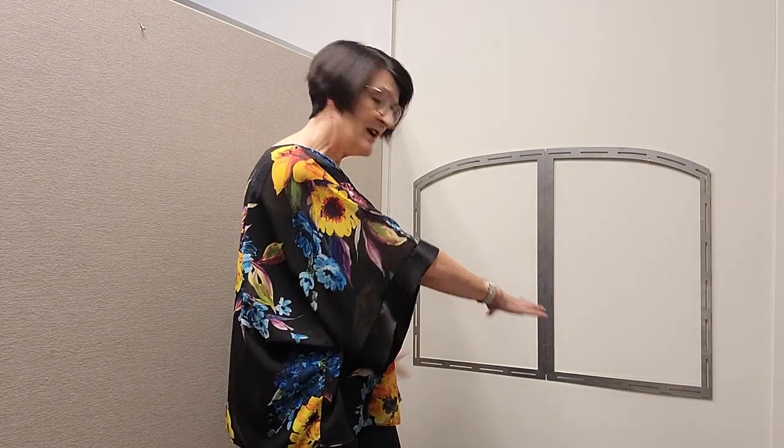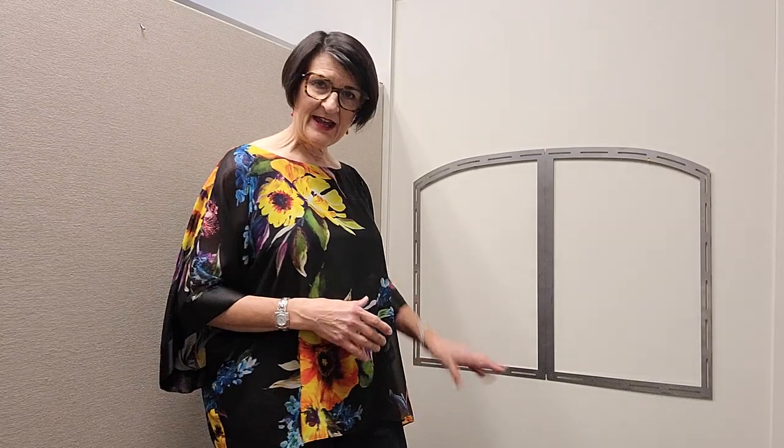Once upon a time we used to have a lot more cabinet fireplaces — a cabinet that's kind of ready to assemble with a fireplace in it. Those are a lot less popular now, so we don't really have a lot of corner options. They may still exist in the marketplace where you've got a little cabinet that fits into a corner with an electric fireplace insert in it. Here at Stylish Fireplaces we don't really have those options unless we do something custom or help a client do something custom.